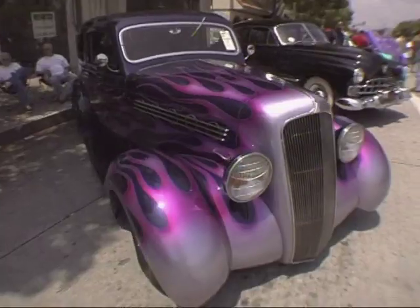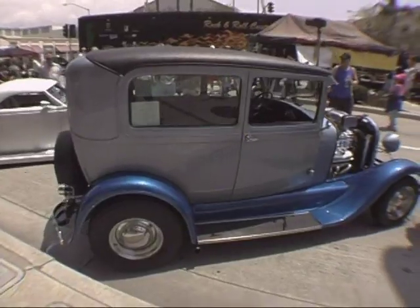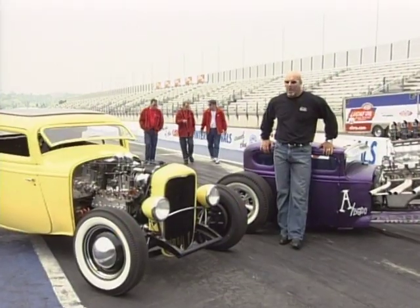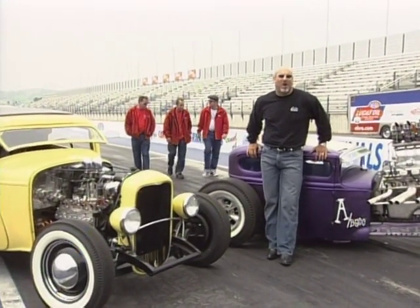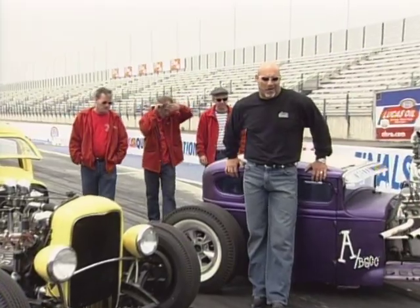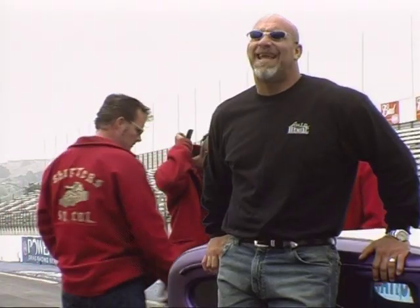By the time the '90s rolled around, things were not much different — hot rod shops were still churning out these bright candy-coated creations. But one Southern California car club donned their '50s jackets, slicked back their hair, stripped down their cars, and said, 'We're not going to take it anymore.'